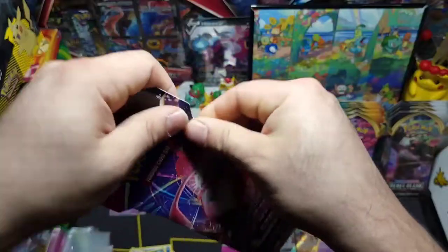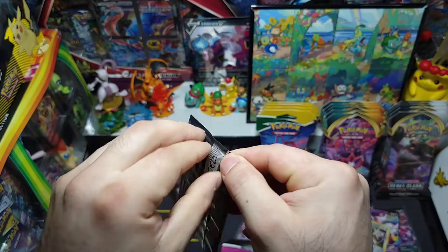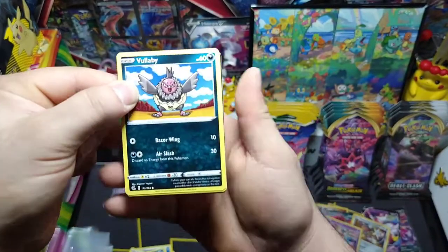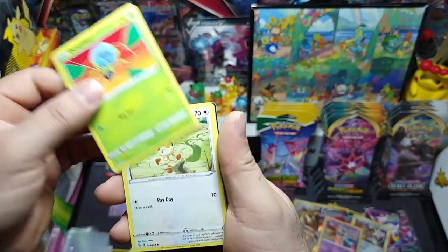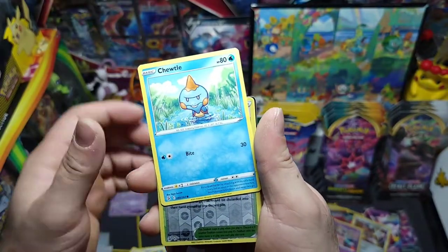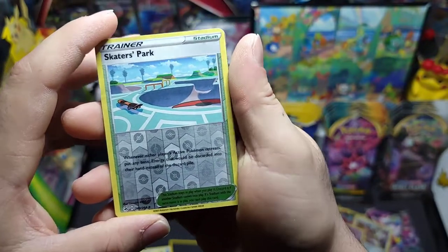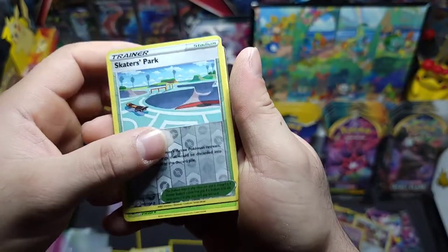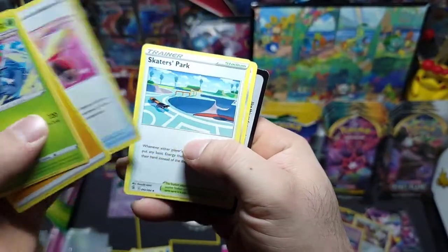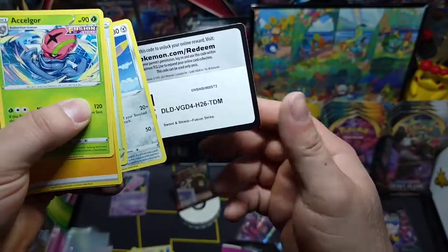Second to last pack for Fusion Strike — another Gengar on the front, another chance! We got Volbeat, Dubwool, Meowth, Onix, Chewtle, a nice little reverse — kind of ominous but nice — and a non-holo Accelgor. Power Tablet — got that gold card — pretty nice. There's another ominous stamp, Togedemaru, and the code.